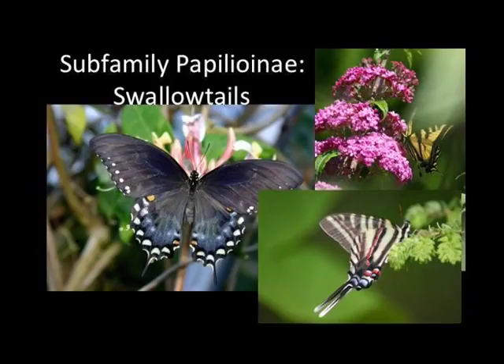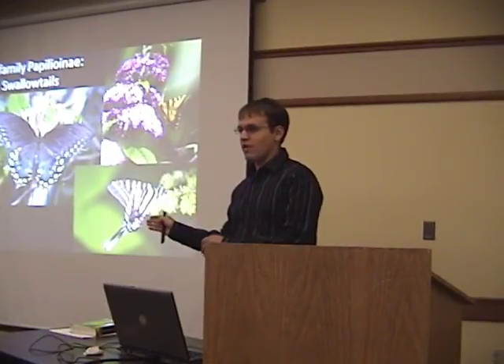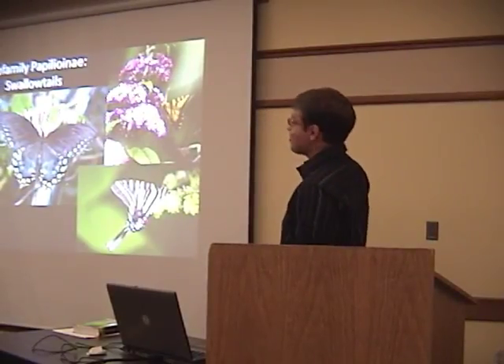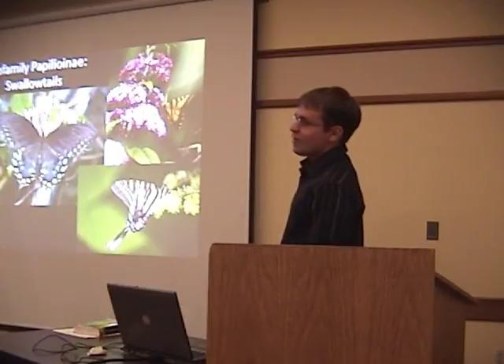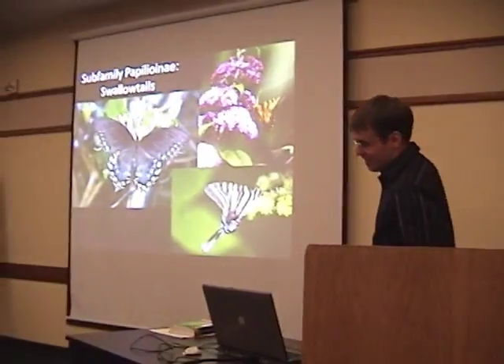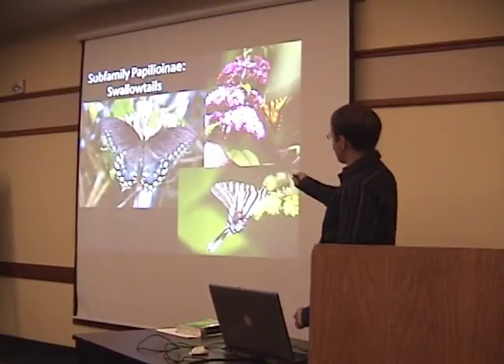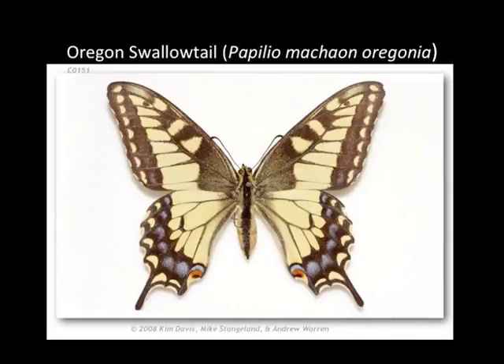Then we get to the swallowtails, which I'm sure is the reason most of you came tonight — as opposed to going out on Cinco de Mayo. Unfortunately we don't have the gorgeous southeastern butterflies, but we do have our big Western Tiger, which I'll talk about in a bit. We do have some gorgeous ones — this is the Oregon Swallowtail, currently recognized as a subspecies of the Old World Swallowtail.